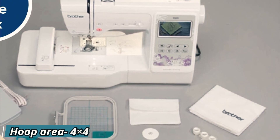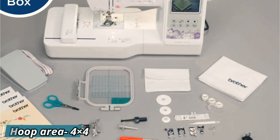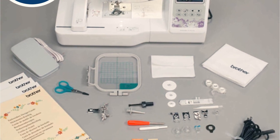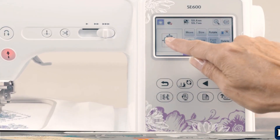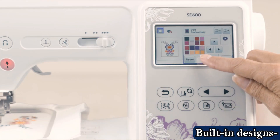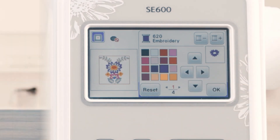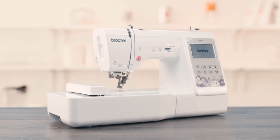Customers always love when you can provide them with personalized designs. The Brother SE600 has six embroidery lettering fonts, letting you carve a personalized touch in your embroidered pieces. When it comes to making your business stand out, experimenting with designs is the key, and getting used to making more designs will also help you master the art.